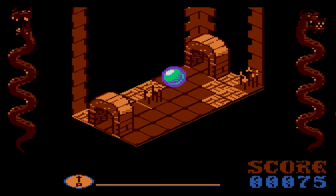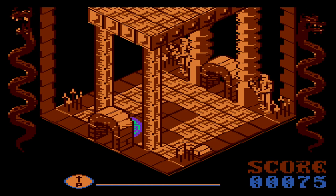This is kind of like if Marble Madness became an adventure game, but without the scrolling.